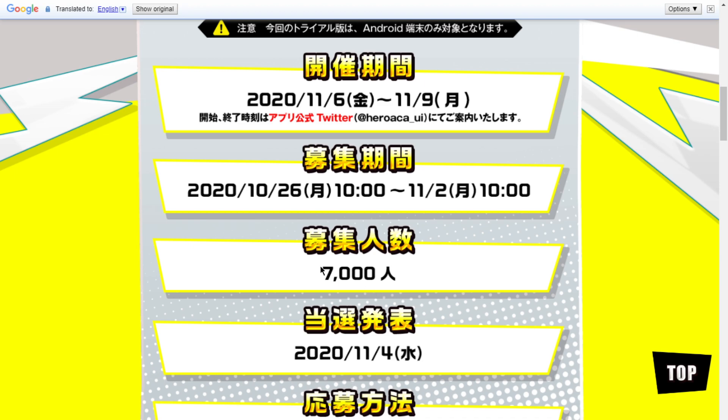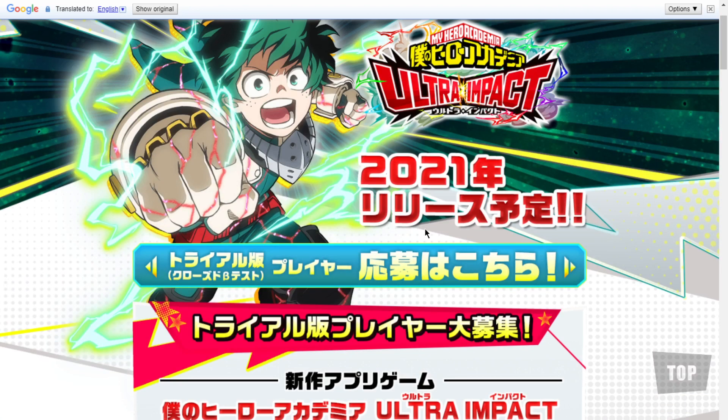So to recap: 11/4 is when they announce the winners. 7,000 people will be chosen. You have about a week to apply. The first link in the description is the closed beta test application link. When you click it, click the first button on the page to open the application form. And remember — this is Android only, not iOS.